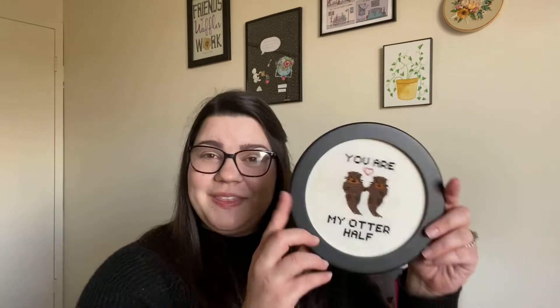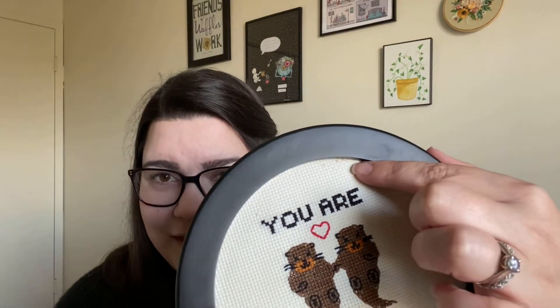Today I have a couple of fully finished objects — FFOs — to show you. That's when you finish cross stitching and then frame it or turn it into a pillow or finish it somehow so you can display it. Starting from the beginning: this is my very first cross stitch piece that I ever did. I stitched this for my husband and showed it in my first video, but it was just framed in a hoop and I wasn't happy with it. It needed a good iron, and the hoop was kind of old so I was worried about staining — and I was right to be worried because there was some staining I wasn't able to get out.